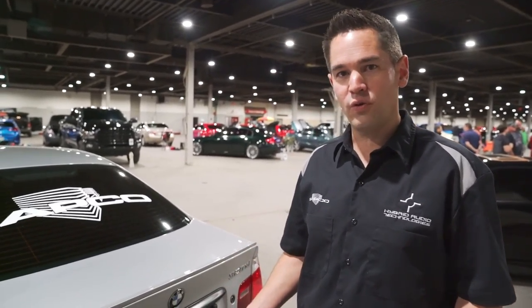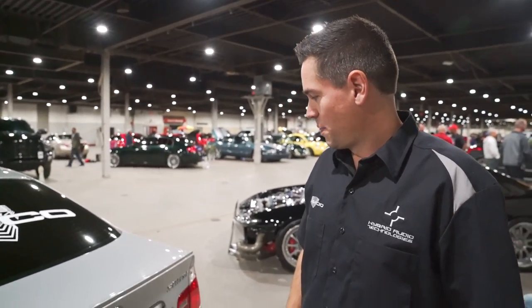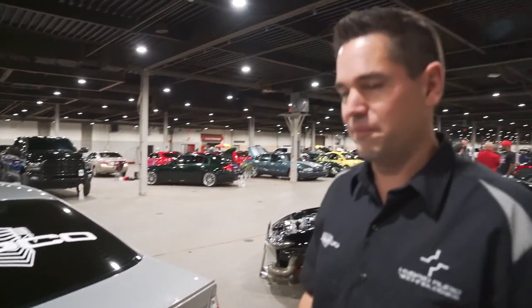This is Ben Zimmerman. We're here at the Unified Finals for IASCA and Mecca. I was asked to show off my car, so I'll take a quick tour through it. It's a 2005 BMW 325xi — nothing special as far as a car goes, kind of an entry-level BMW sedan. I've owned it for a long time and it's not my daily driver anymore, so we've dedicated this car to sound quality and an expert level build.